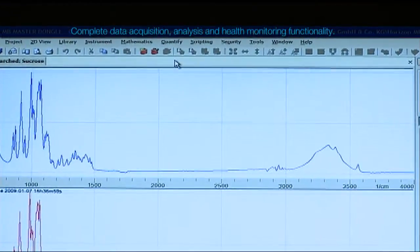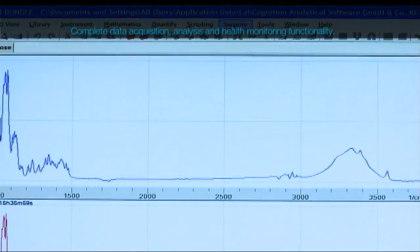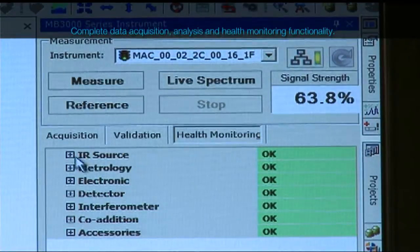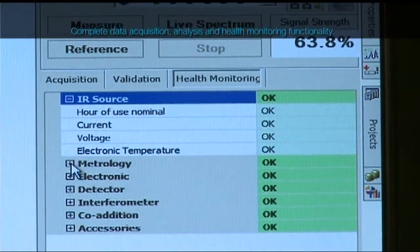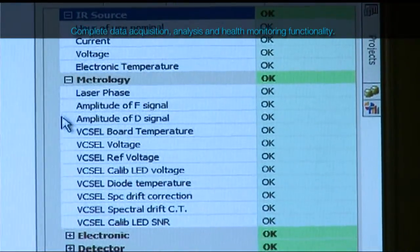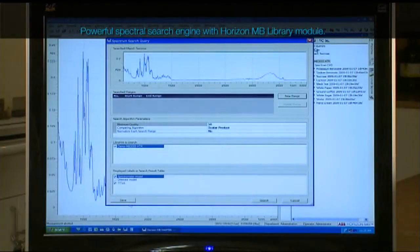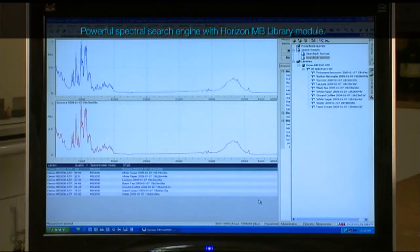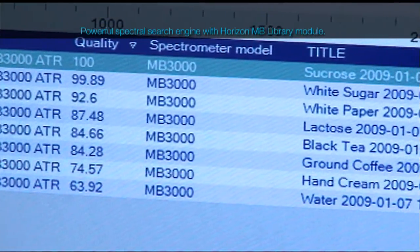Horizon MB FTIR is the core module that allows acquisition, analysis, and processing of spectra. In addition, it includes an extensive health monitoring interface. The Horizon MB library module offers powerful library research capability for a variety of custom or commercial infrared spectra libraries.